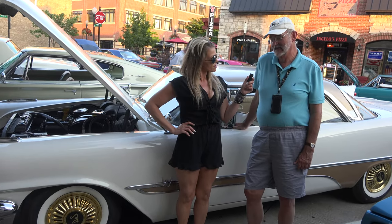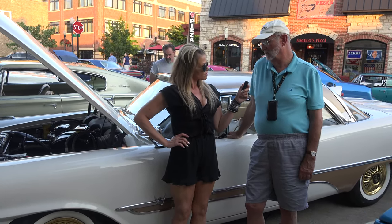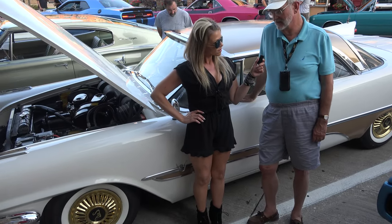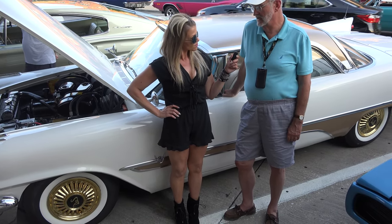Did you do the work or did you buy her like this? I did not. It was mainly done when I got it. It required some mechanical work and some other things to have it roadworthy, but it was pretty much done as you see it now.